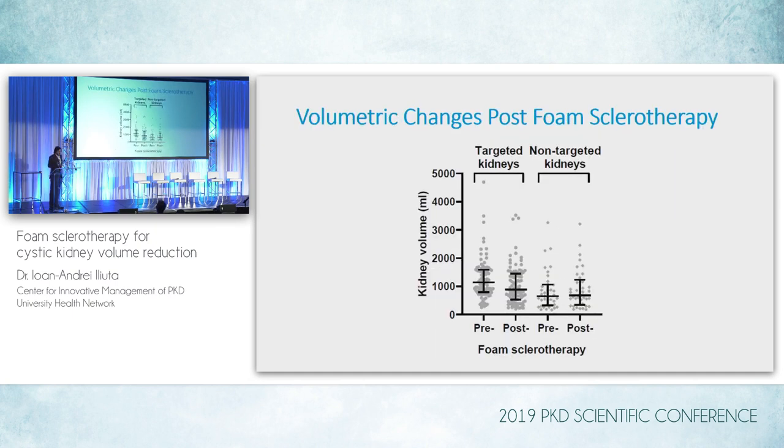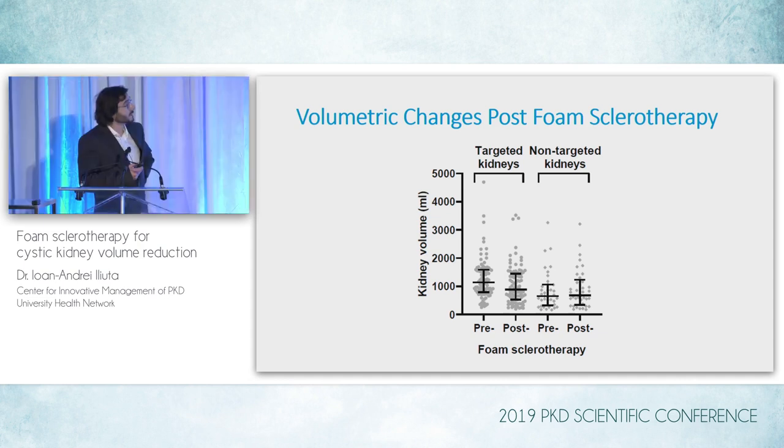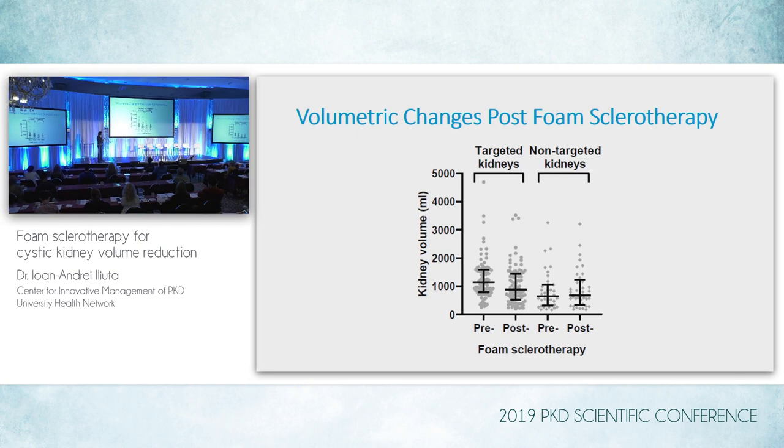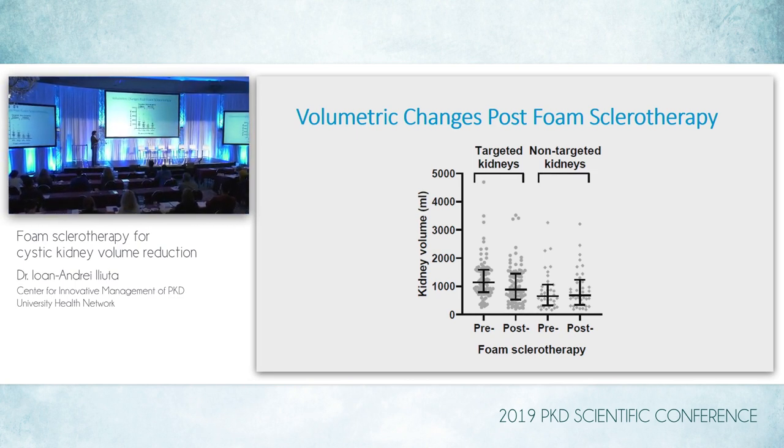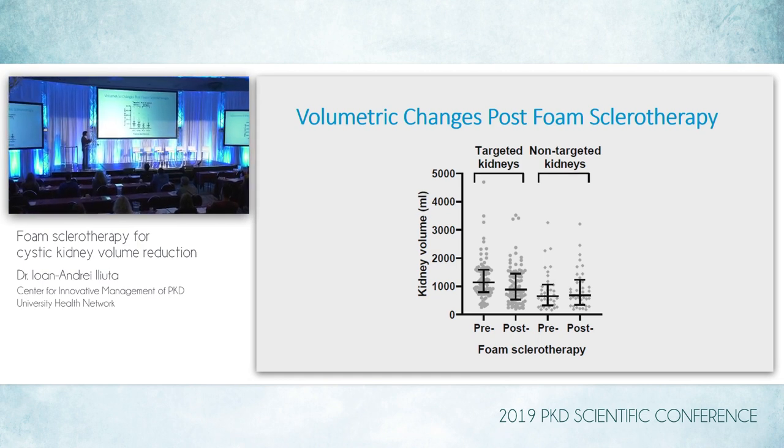This is really the most important slide of this part of the presentation. When comparing targeted versus non-targeted kidneys, we saw a significant decrease of about 22% post- versus pre-sclerotherapy in the targeted kidneys, and also an increase of about 3% in the non-targeted kidneys post-sclerotherapy. Both changes were statistically significant, and this happened across a duration of 13 months between pre- and post-scans.